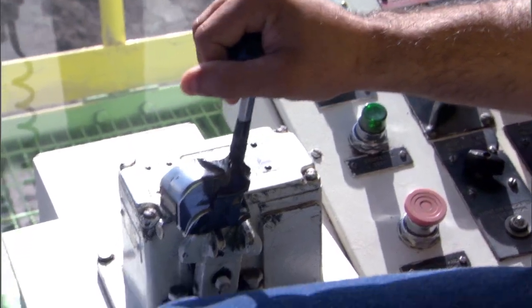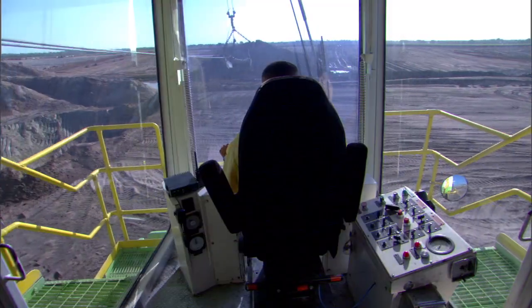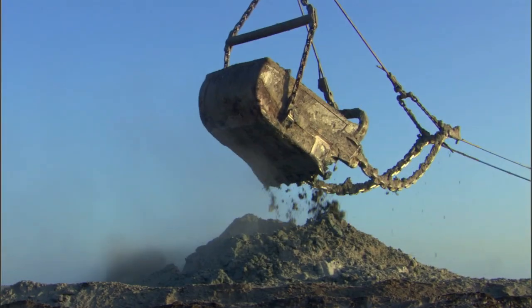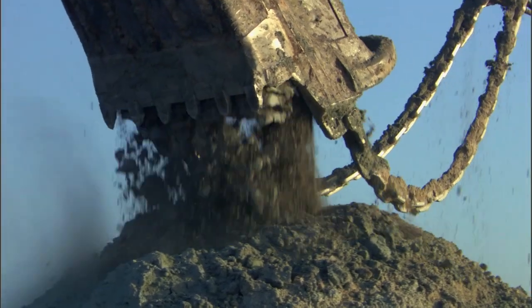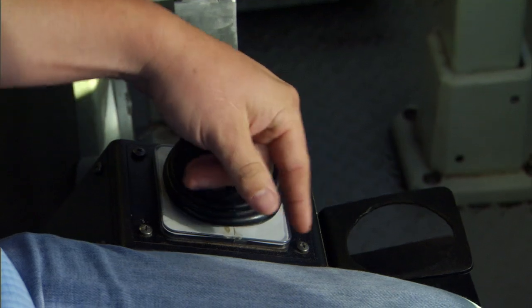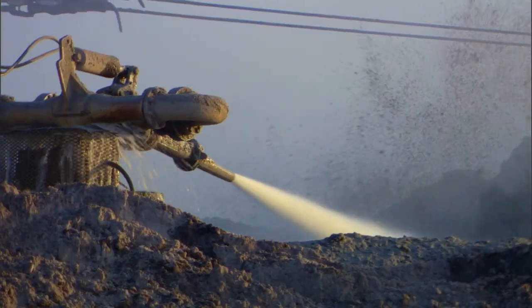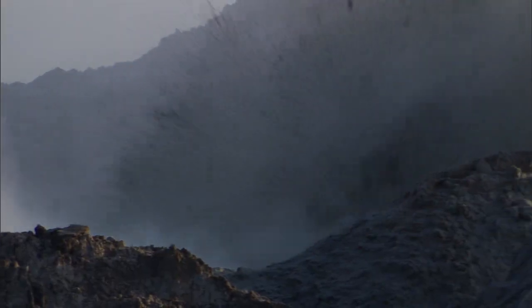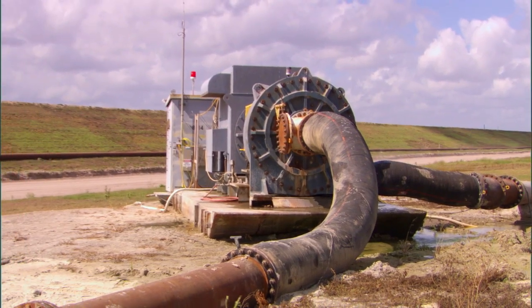With a touch of the controls, this bucket can dig up over 140,000 pounds of a mixture called Matrix, which consists of sand, clay, and phosphate. Then workers behind joystick controllers hydro-blast in a sort of high-tech video game that comes to life. This creates a milkshake-like consistency of materials that can be pumped to a processing plant.